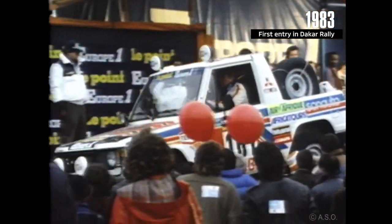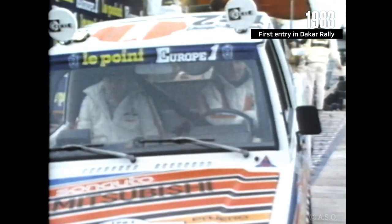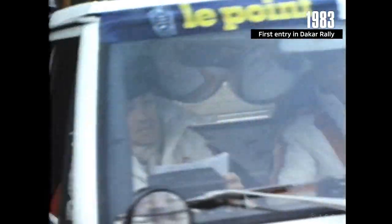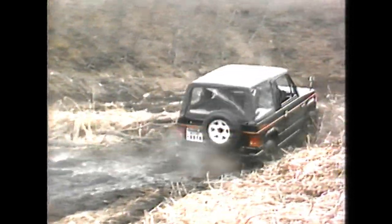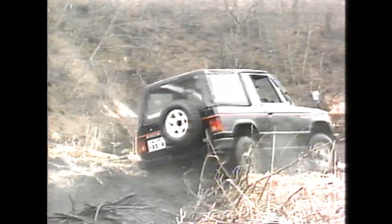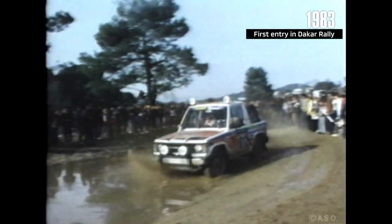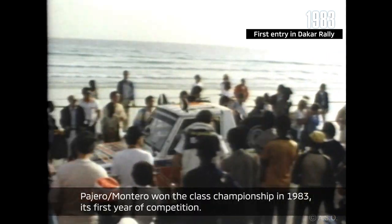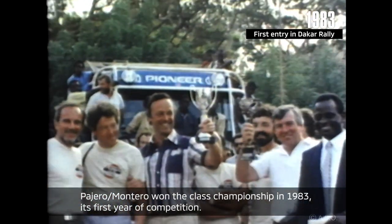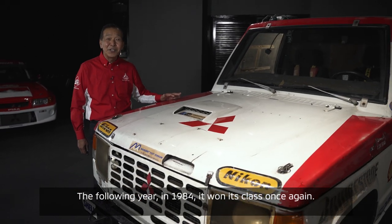In 1983, Mitsubishi's unrelenting challenge of the Paris-Dakar Rally began. The Dakar Rally is the world's toughest marathon rally and even finishing the race is difficult. The purpose of entering this rally was to confirm the Pajero and Montero's drivability and durability and to feed the results back to the production model. The team raced over 10,000 kilometers through some of the toughest road conditions imaginable, such as sand dunes, mountain roads, and even dense forests. The Pajero won the first race in 1983, and won the class victory in 1984.